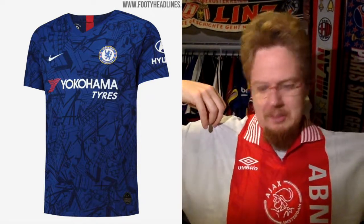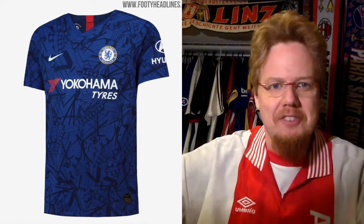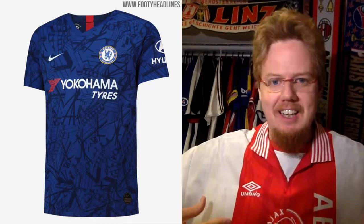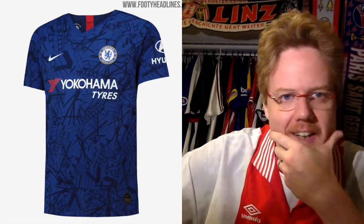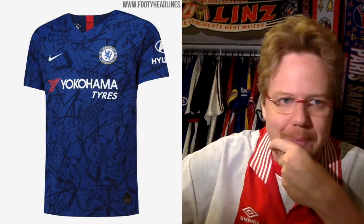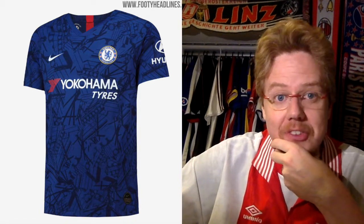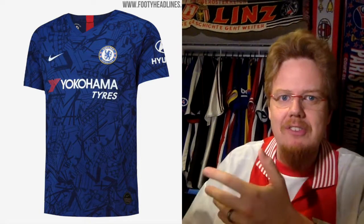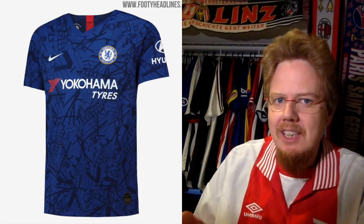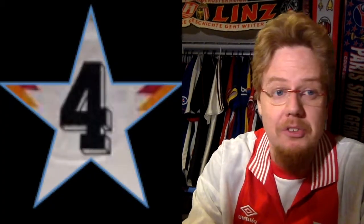With the Amsterdam cityscape, at least I can recognize what's happening at times. Here I cannot. I still don't like it. I liked last year's — that was interesting. This one is just too much. It tries to do something cool but entirely fails. For that reason I stick with the four stars I gave it in my Premier League jersey review.